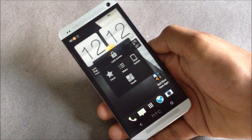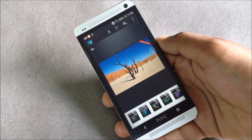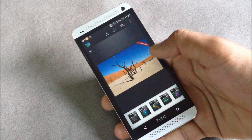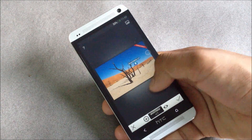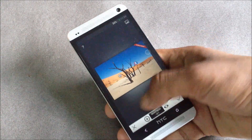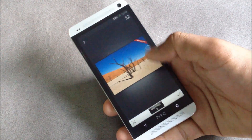Next we have Snapseed — it's a photo editing app with very awesome effects. Below here you have the list of all effects available. With one effect you can make any part of the photo darker or any part brighter, which is a very cool effect.